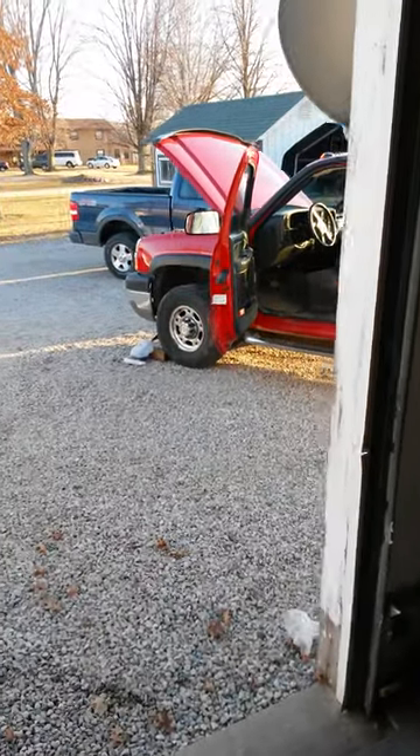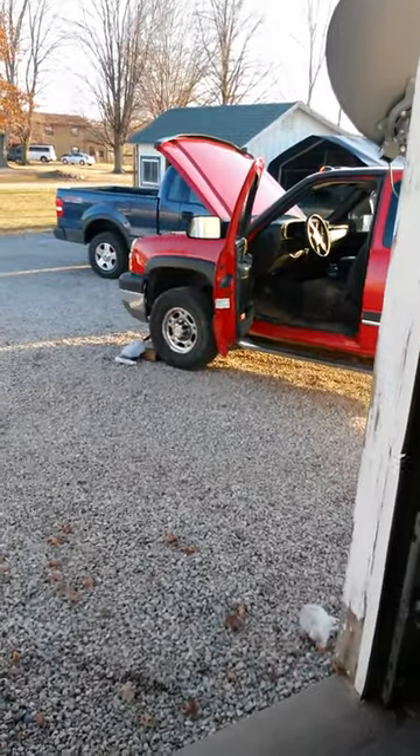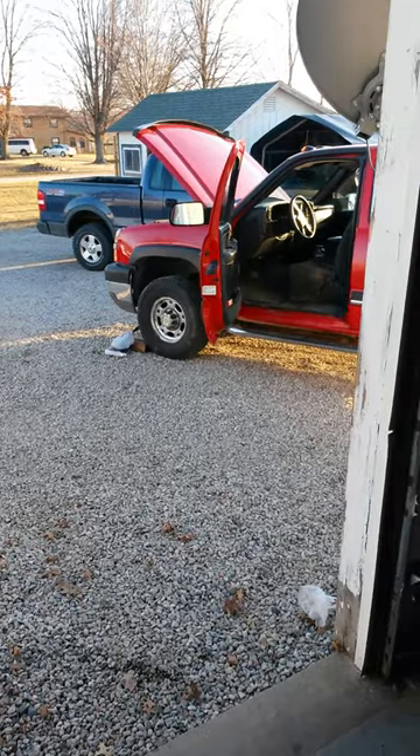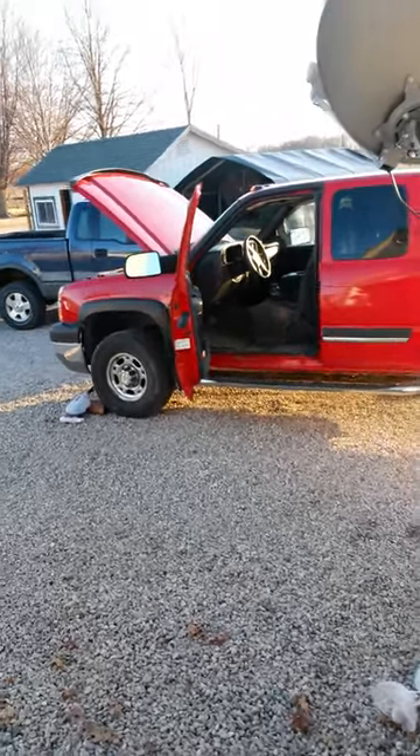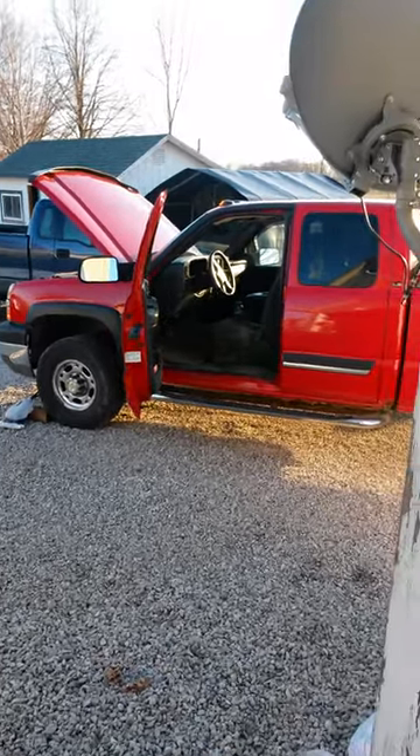I'm just cleaning out my injectors — starting to smoke a little bit at idle. So it's a 2004 LLY Duramax extended cab long bed.